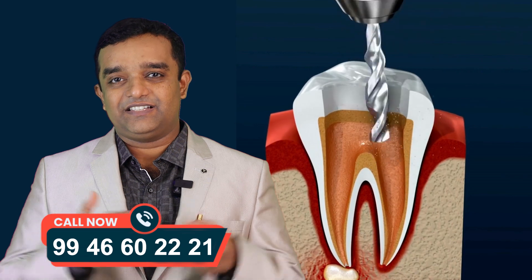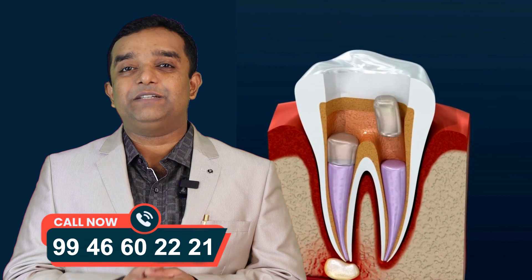If you want to make sure that the root canal treatment is a predictable treatment.